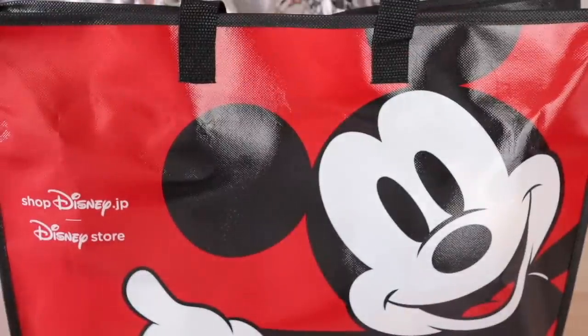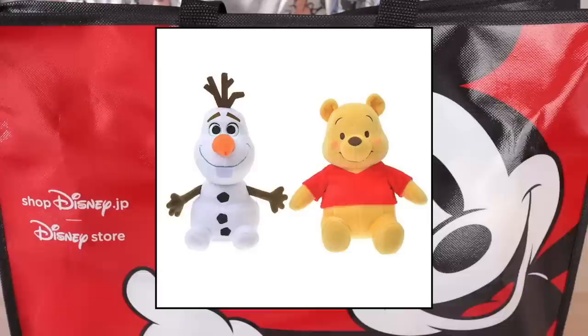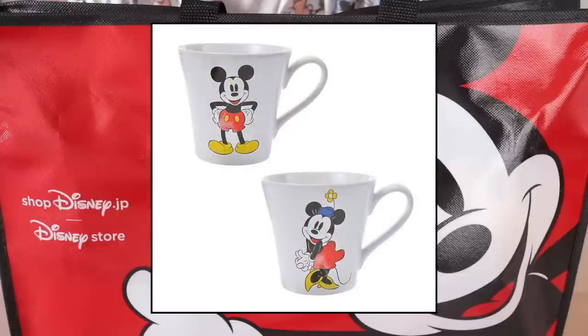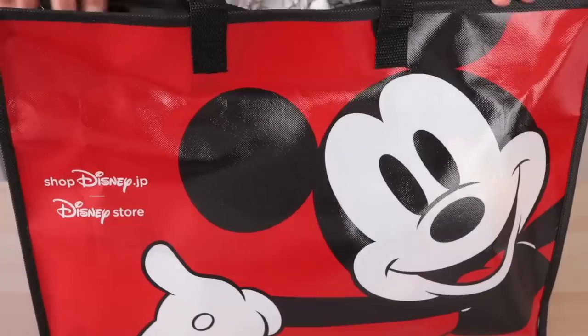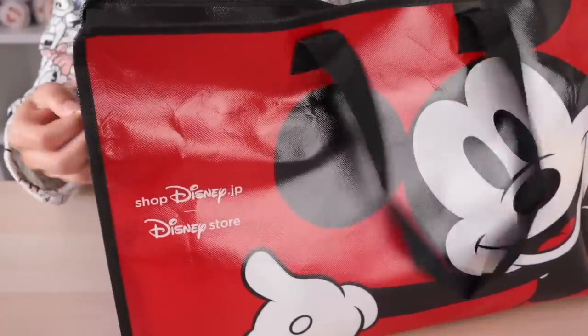So in every mystery bag you're going to get four items. The first is one of two plushies — either Olaf or Pooh. I'm hoping for Pooh because I have a Pooh corner on my display shelf. The second guaranteed item is one of two Mickey or Minnie mugs — it's a surprise which one you'll get. The third item, everyone's going to get, is a reusable shopping bag. And the final item is a coupon — a 10% or 20% coupon for the Japan Disney Store. So without further ado, let's get right into it.